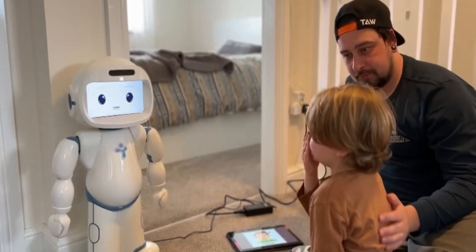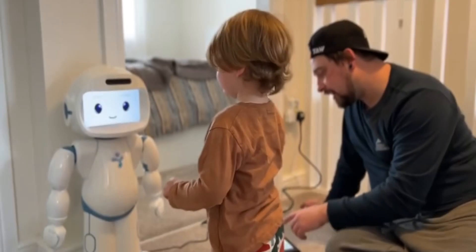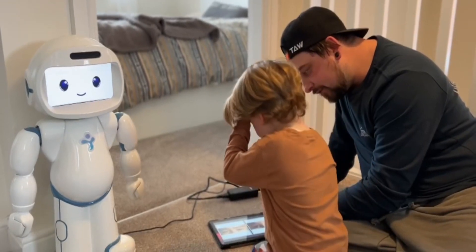One thing I found a bit distracting was having both the tablet and the robot and trying to split attention between them. I went through this with my son to see if he would get it. Being almost four, he got it and was able to play with it. He wanted a little more instruction, and I think the robot could benefit from saying more things or having a free play mode. But in terms of learning capabilities, it's a learning robot and not a fun toy, and it really does serve its purpose.